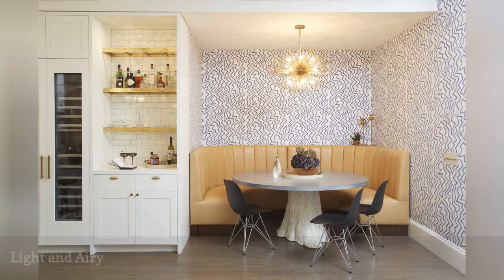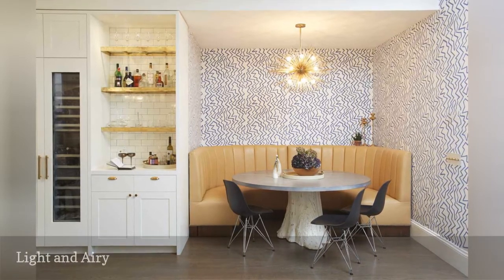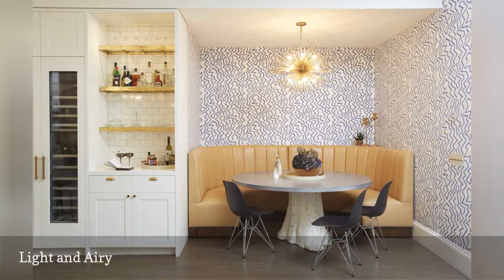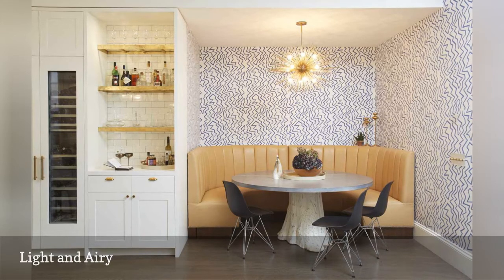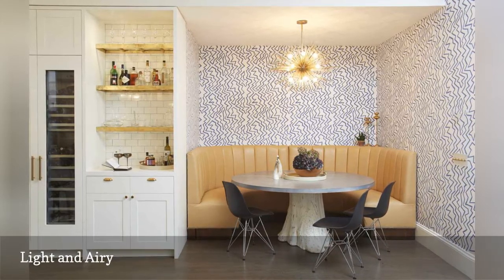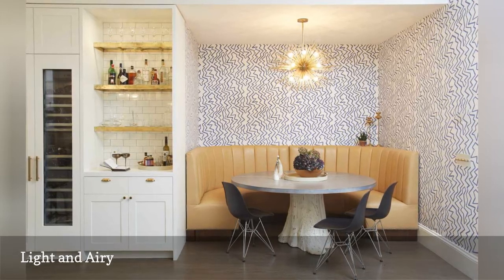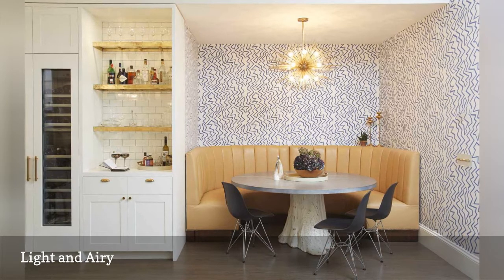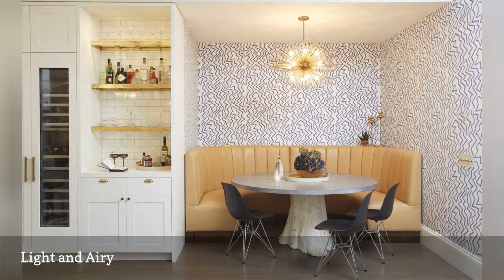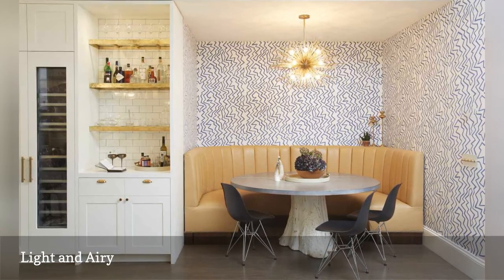NYC-based Studio DB designed the architecture and millwork, and NYC-based Studio Riga designed the furnishings for this Tribeca home of a growing family. A built-in bar niche with a tile backsplash, open shelving, and glass-front wine and beverage storage keeps everything within reach. A cozy corner banquette upholstered in buttery butterscotch-colored leather, a tree trunk round table, classic Eiffel chairs, groovy patterned wallpaper, and a glittering Sputnik chandelier hung from a slightly dropped ceiling creates a stylish grown-up space suitable for the whole family.